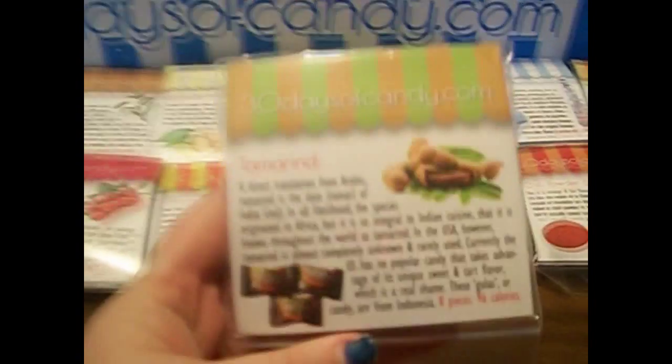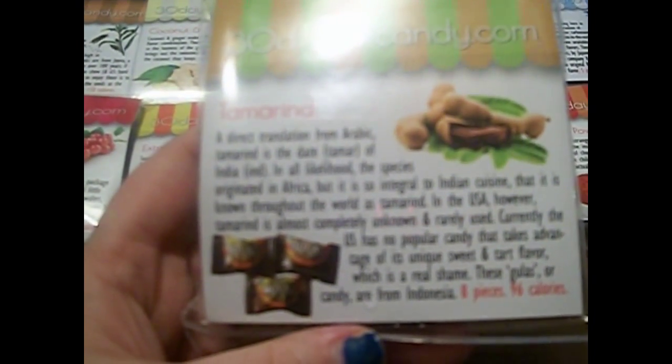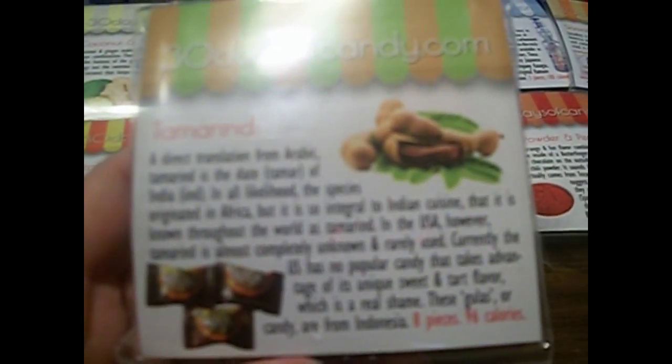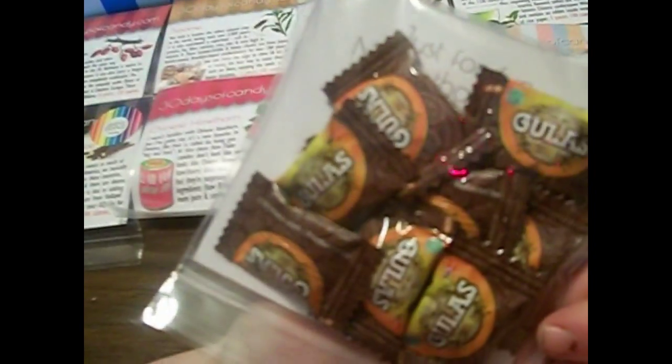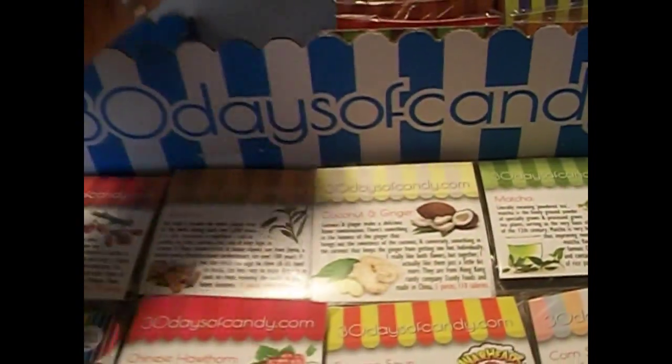The next one is tamarind. They are some sort of peanut. They are called Ghoulas. There are several in here. I really like how generous the 30 Days of Candy people are, because they tend to give you a lot, and others would just give you like two. So I really like that about them.